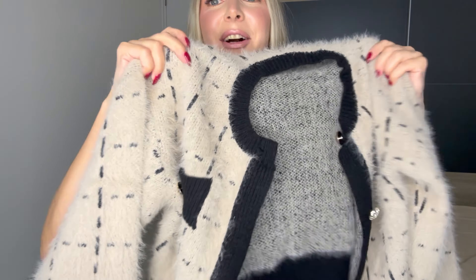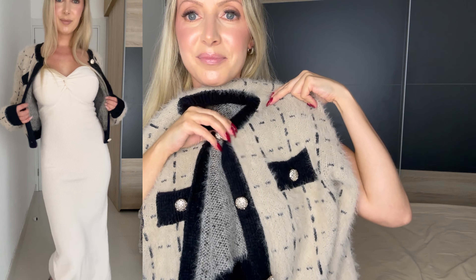It comes with a matching skirt — how cute is this! And then I found this — I think this is my favorite from the whole haul. Look at this! It's so fluffy and warm — total hit.